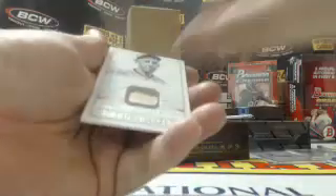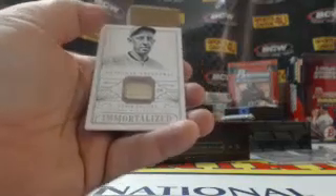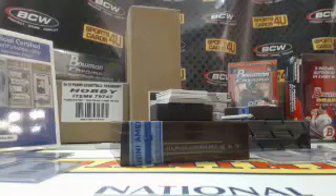Nine out of 25, game-used bat Immortalized — Eddie Collins, Chicago. We got an old Eddie Collins — White Sox Eddie Collins.